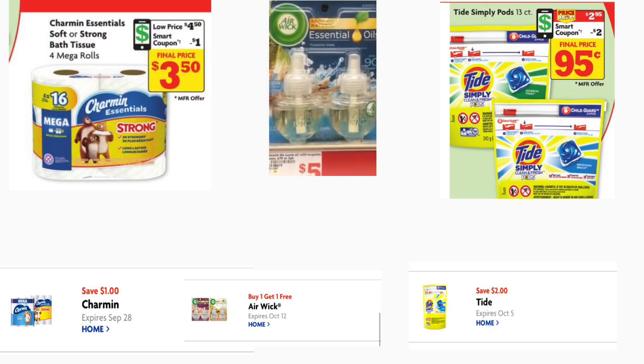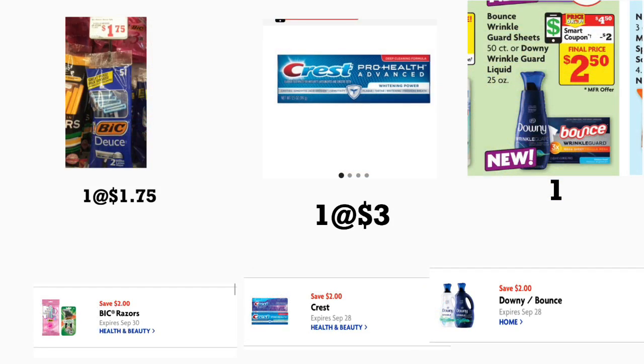If you need paper products, grab the Charmin Essentials toilet paper — the four mega rolls priced at four dollars and fifty cents with a one dollar digital coupon. Also grab two Air Wick essential oils at five dollars each using the buy-one-get-one-free coupon to take off five dollars. Add Tide Simply Pods at two ninety-five with a two dollar coupon, BIC razors at a dollar seventy-five with a two dollar coupon, Crest toothpaste at three dollars with a two dollar coupon, and Downy Wrinkle Guard at four fifty with a two dollar digital coupon.